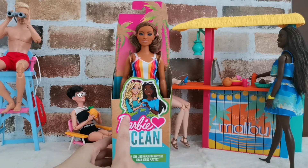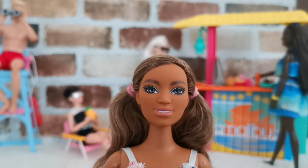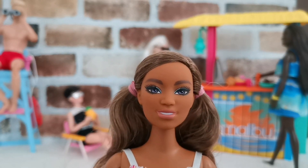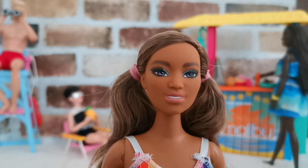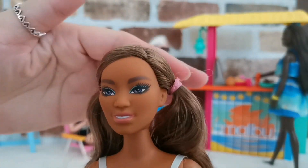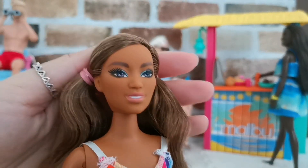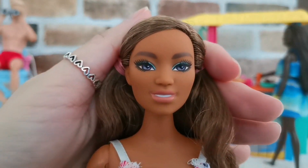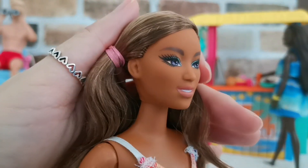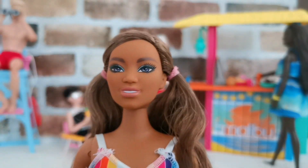Let's unbox her and see what she's got. From above you can see this is her close-up look — she is super gorgeous. She's got this sun-kissed tan kind of skin tone with two pigtails at the back. She is really gorgeous; looking at her makeup and her lipstick, I love this skin tone so so much.